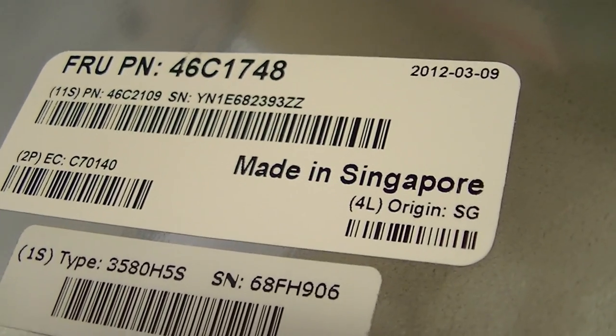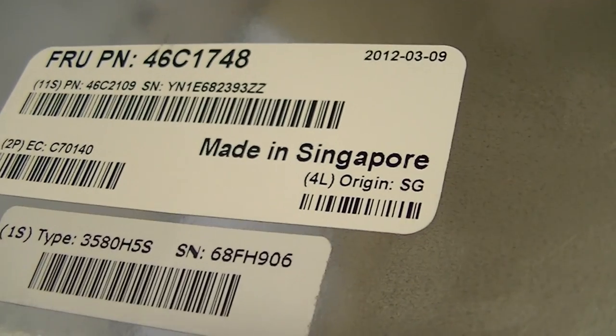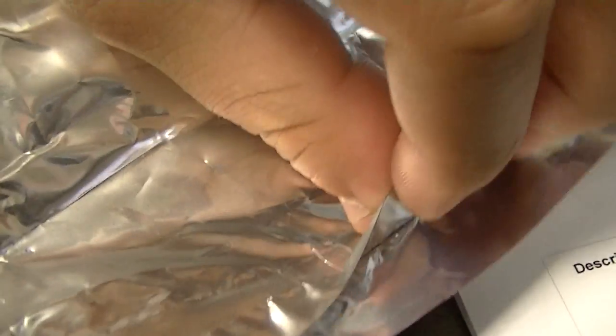Today we have an IBM 46C1748 tape drive. This is a 1.5/3TB tape drive. It's internal and it is sealed — factory sealed. There are no entry marks at all. It's all pretty nice.